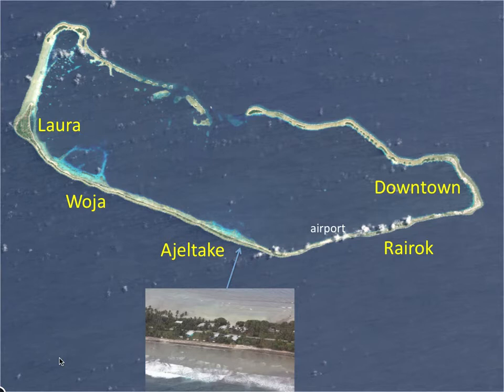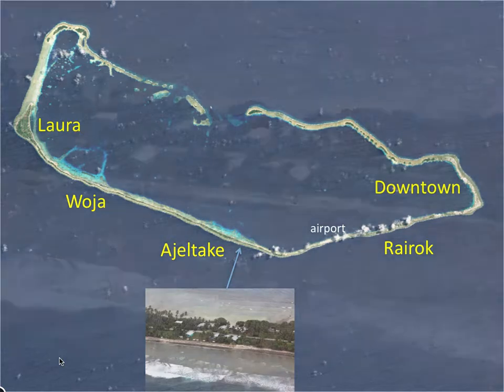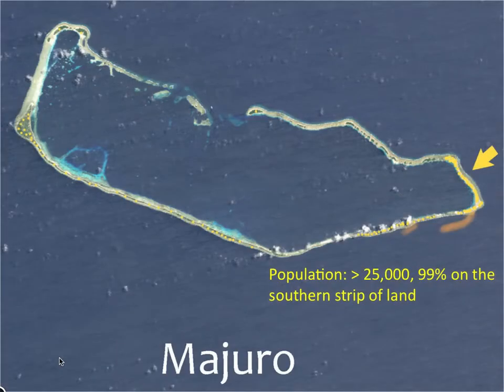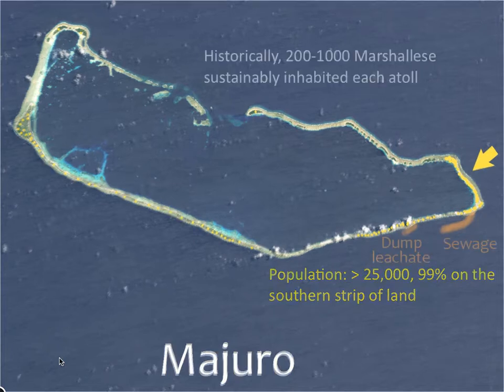This site in Ajaltaki is quite characteristic. Note how narrow this strip of land is — barely able to fit two rows of homes and a small road. I'm going to be showing a lot of coral from this site. The population on this atoll is over 25,000, probably closer to 30,000. 99% live on the southern edge of the atoll, the great majority of them downtown.